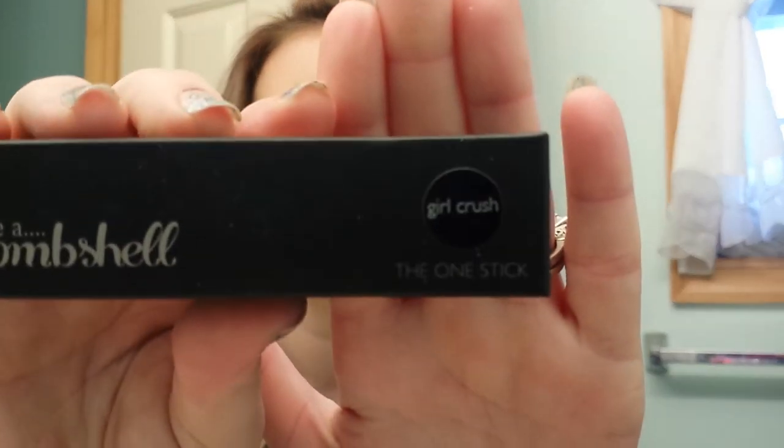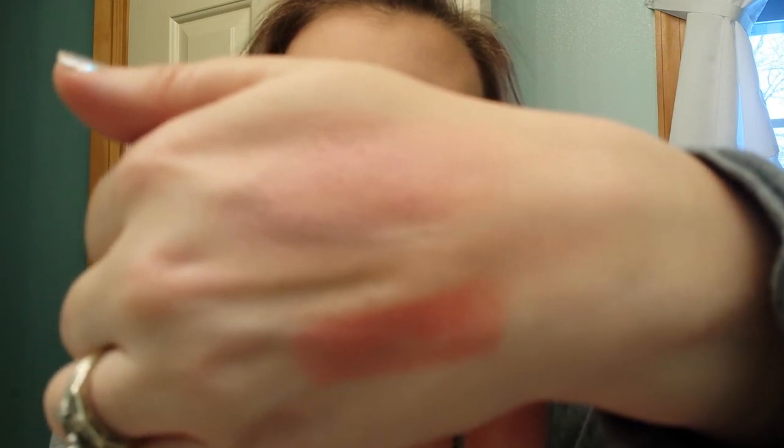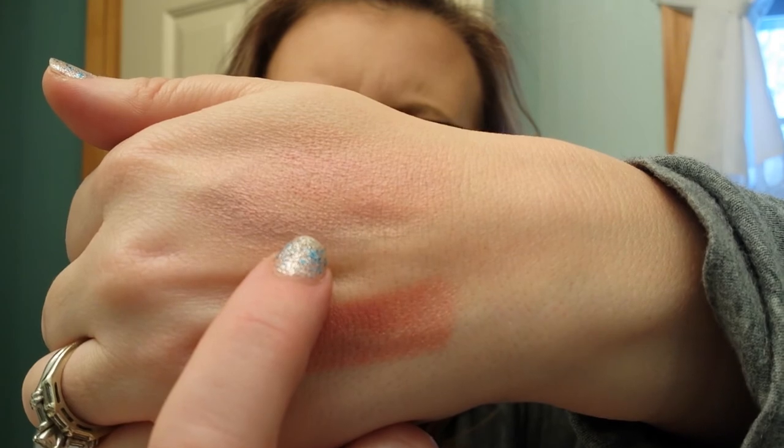And one more thing from Be a Bombshell — this is called Girl Crush. I don't know what it is, it doesn't say. This bag is kind of blah this month, but it was so good last month. It's so heavy. It must be a blush — the one stick. I love it. It's like a peachy pink with shimmer. Is that nice — I really like that.